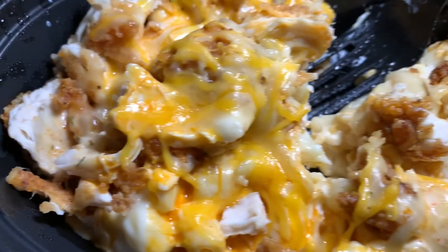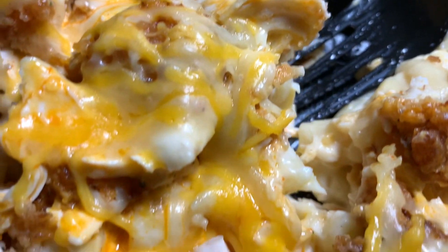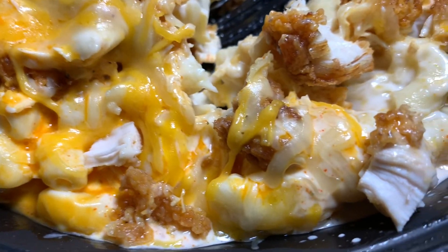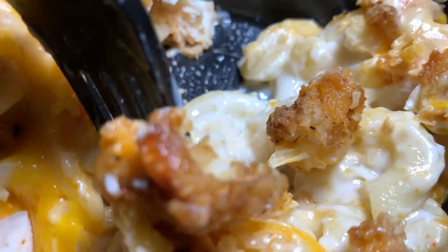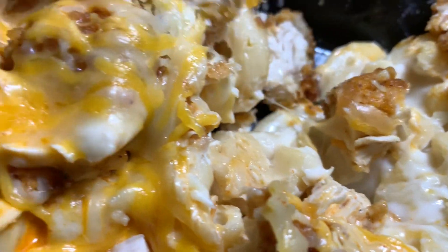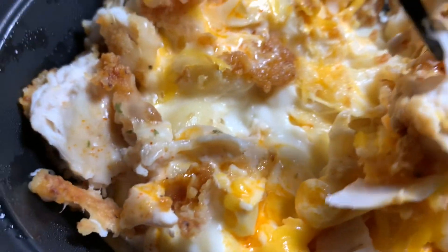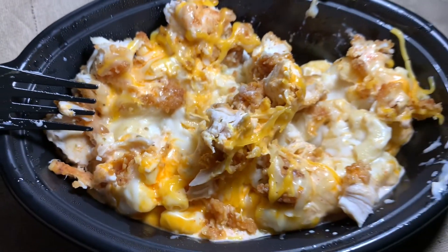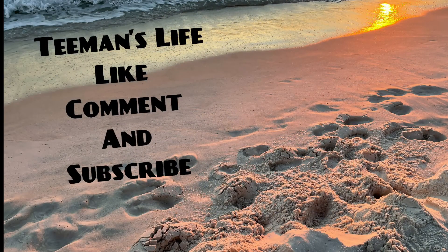Let me get y'all a close-up picture of this mac and buffalo chicken combo. Look at that — creamy, cheesy. Okay, I'm out this time. Alright, thank y'all!